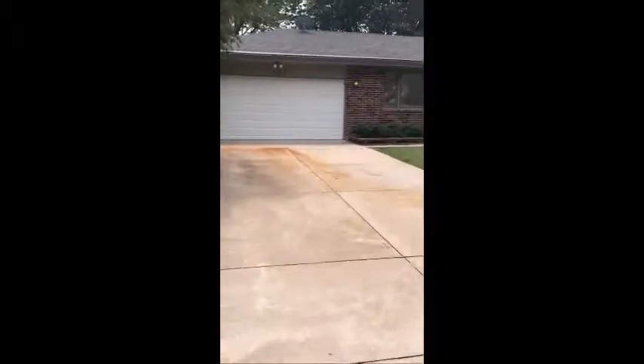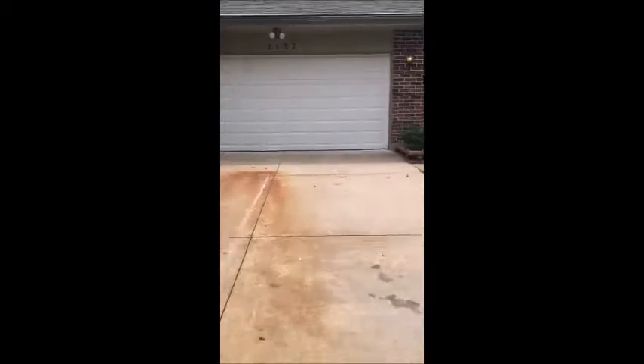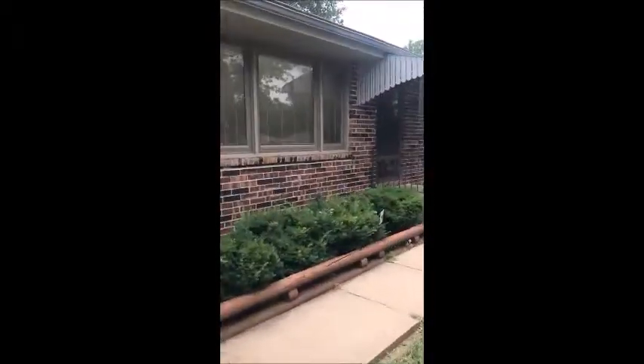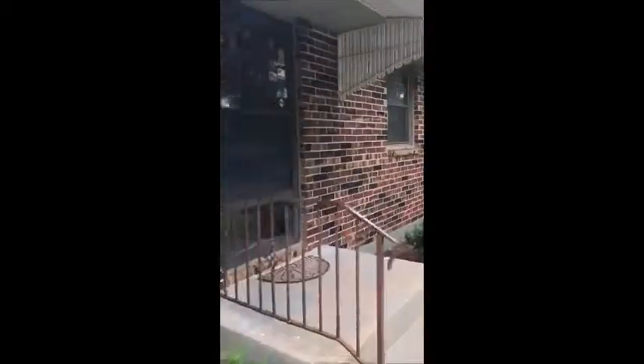We have a two-car garage and it does have a garage door opener. One of the neat things in that garage is right next to the door that goes into the kitchen, there's a little hand sink. So if somebody's been out there working on their car, they can clean up out there before they come in.